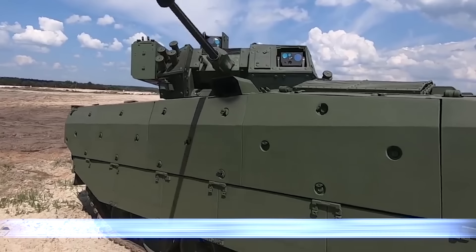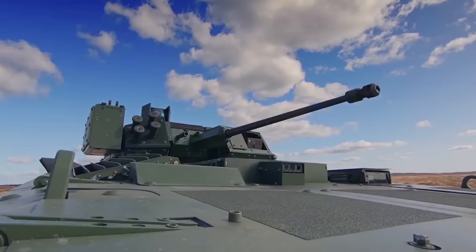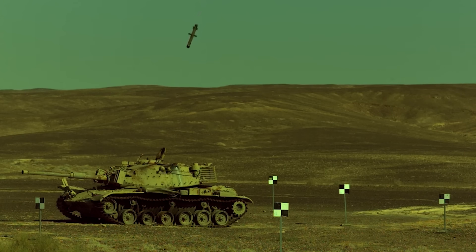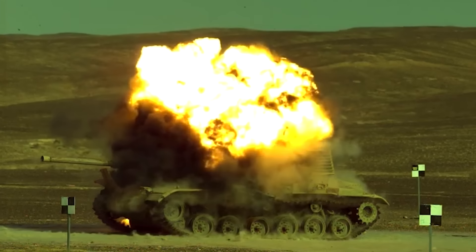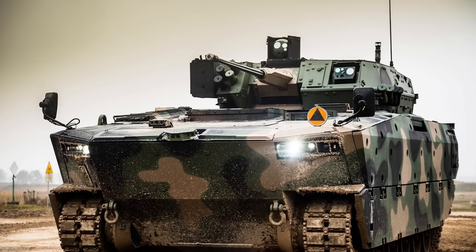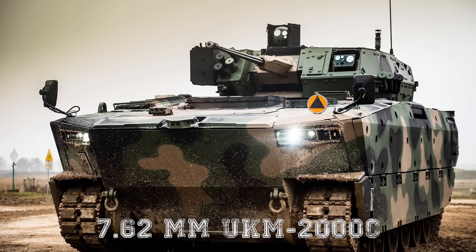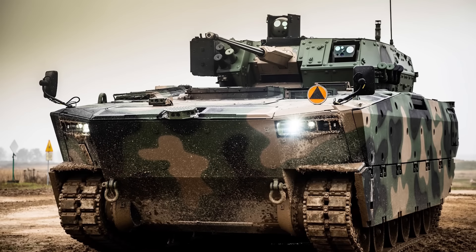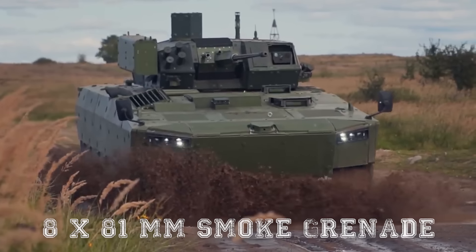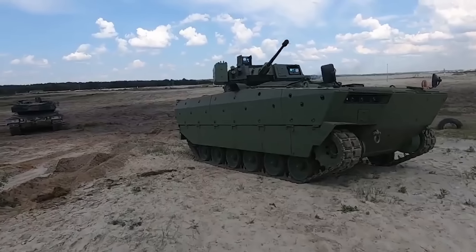The turret operates the 30mm MK-44S Bushmaster II series automatic cannon and carries two Israeli Spike LR anti-tank guided missiles for dealing with armored threats at range, housed in a compartment off the right side of the turret. The vehicle also has a 7.62mm UKM-2000C anti-infantry machine gun in a coaxial mounting and eight 81mm smoke grenade dispensers for self-screening, found in two banks of six dischargers each mounted to the turret cheeks.